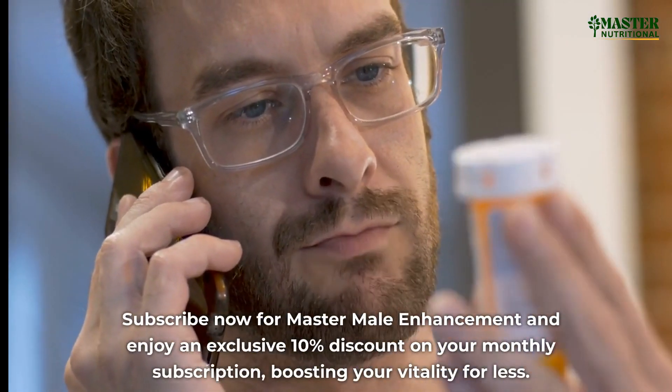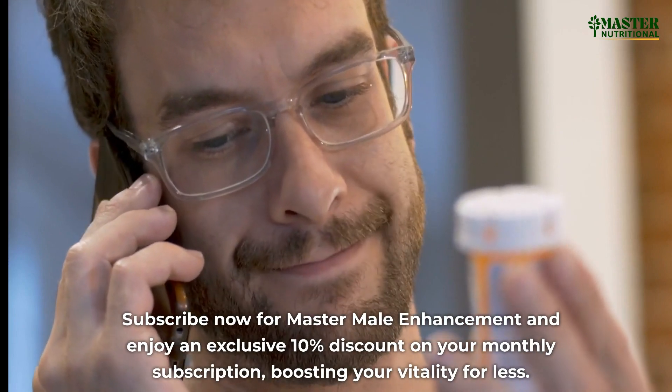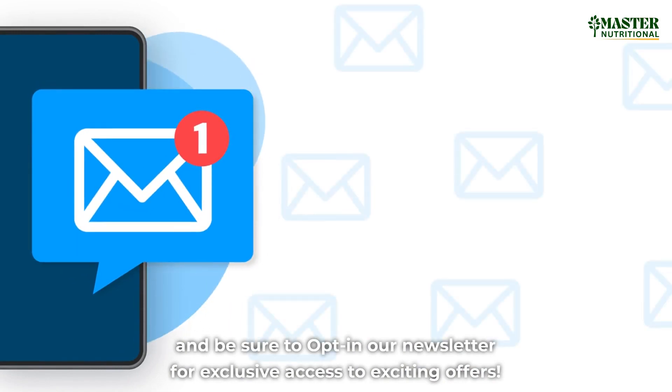Subscribe now for Master Male Enhancement and enjoy an exclusive 10% discount on your monthly subscription, boosting your vitality for less. Be sure to opt in to our newsletter for exclusive access to exciting offers.